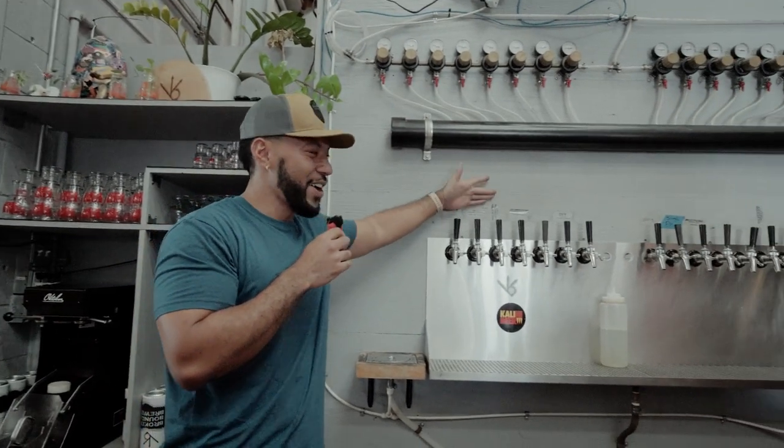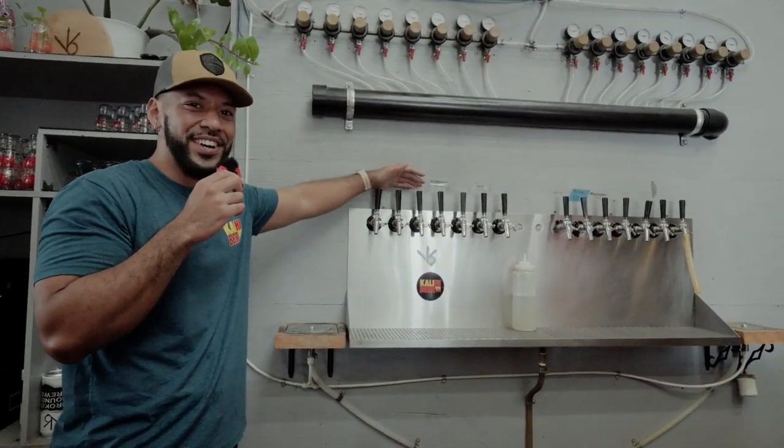Hello everybody, my name is Kisione Finau. I work here at Kalihi Breweries — right here is what our taps look like. We opened up during COVID times. We used to be formerly known as Broken Boundaries, but now we are the one and only Kalihi Beer. Come check us out — we're here in a small little town, Kalihi.